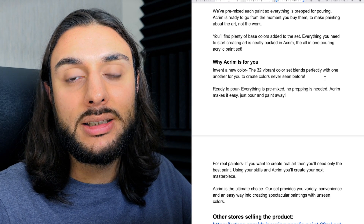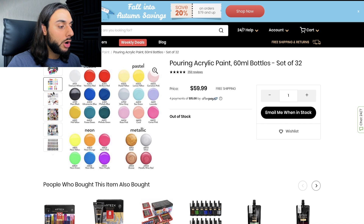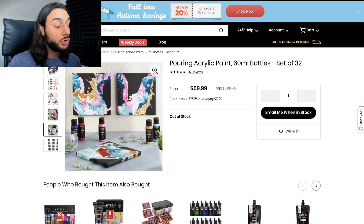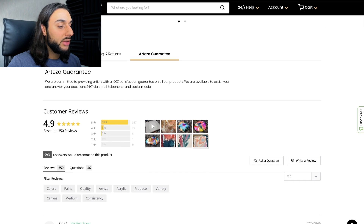One of the websites selling this product has called it the 'Pouring Acrym Paint 60ml Bottles Set of 32' and is selling it for $59.99 with a payment plan through Afterpay. It's currently out of stock for them — they might have a supplier issue, but there is stock on AliExpress. Images show what the product looks like, the different colors available, a 'ready to pour' example, all the bottles in different crazy colors, and somebody designing on canvases which looks amazing. The product description is in a drop-down menu and is quite bland and boring — not much to it. They've also got shipping, returns, and a product guarantee.